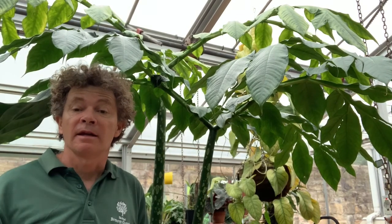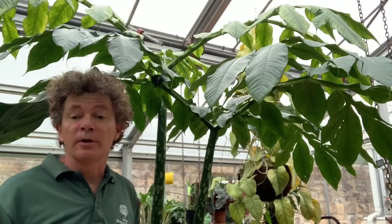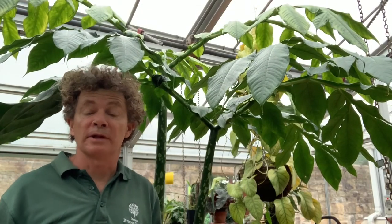It has an enormous inflorescence that can be over two meters tall, and the leaves that also emerge from an underground tuber can be more than three meters tall. So it's an enormous plant. It only flowers when that tuber gets well above 10 kilos.